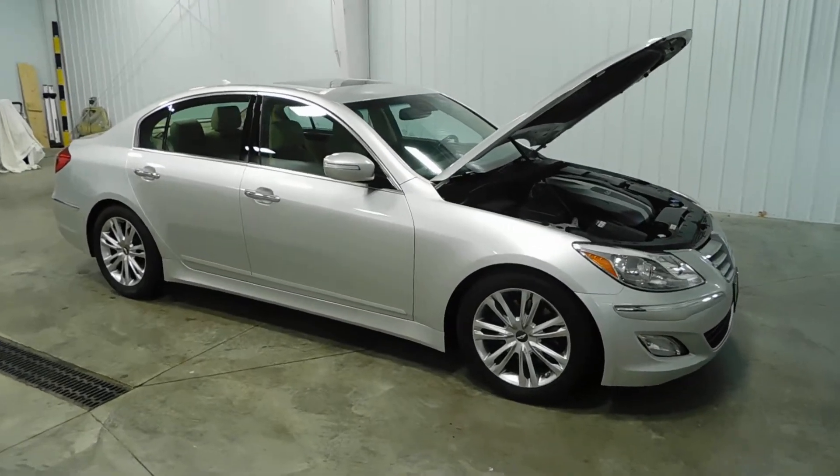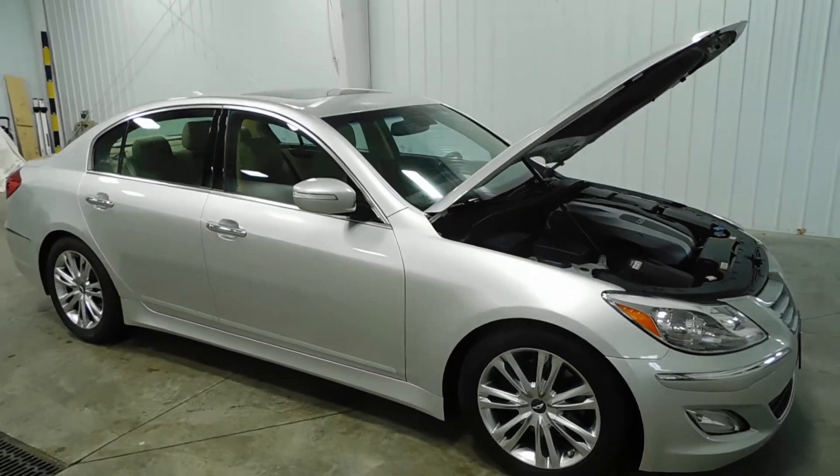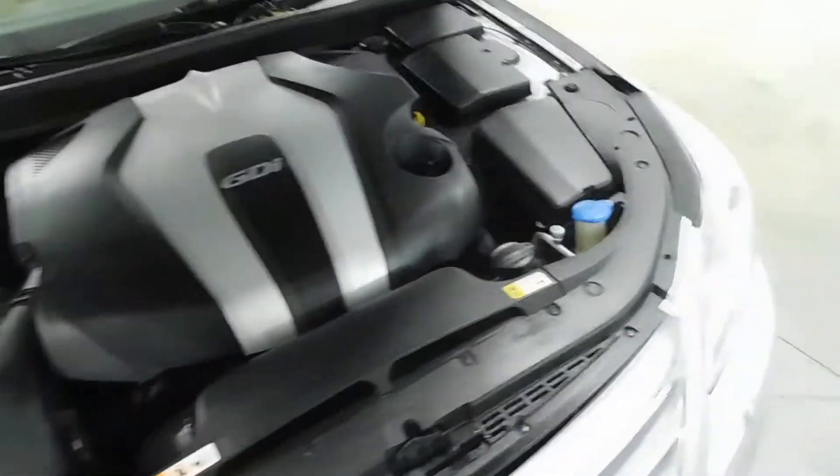Hello and welcome to Midtown Auto Center. My name is Justin. Today I'd like to thank you for taking a look at our 2013 Hyundai Genesis with only 65,000 original miles. This does have a clean Carfax, so no flood damage or frame damage on this vehicle whatsoever. This is a one owner vehicle also.